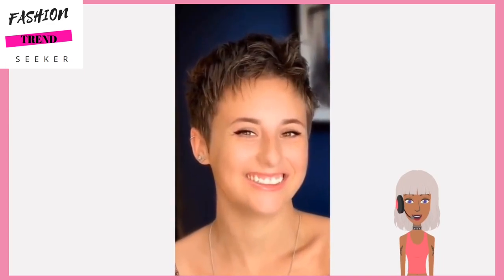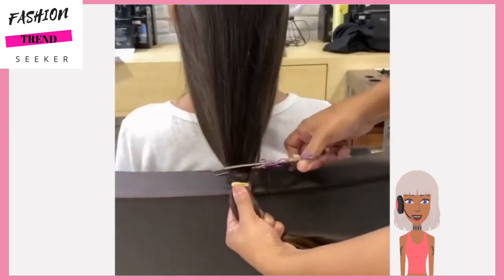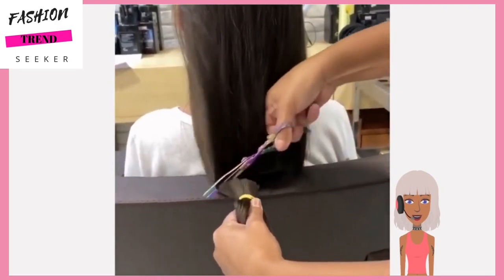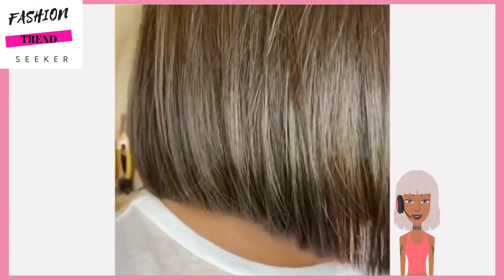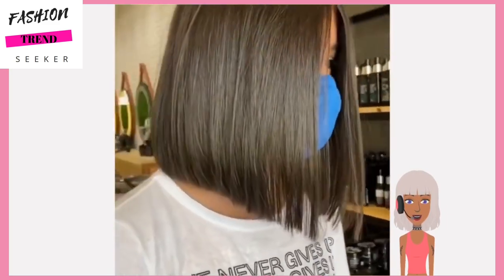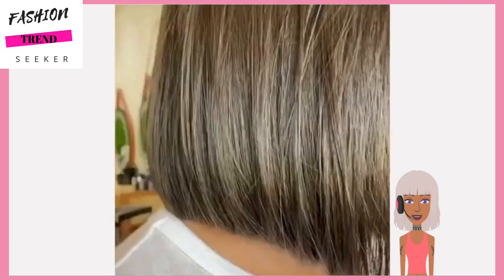There are the final results - a nice classic pixie cut, love the spikiness in the front. Then moving on to the next transformation: she also starts off with waist-length hair and she gets a stunning bob haircut that comes to about shoulder length or so.